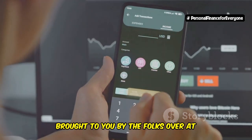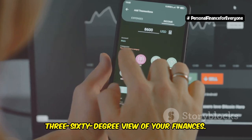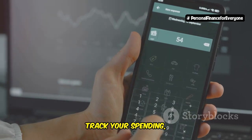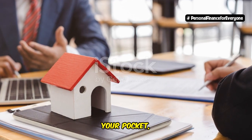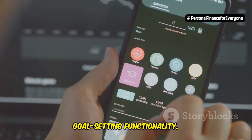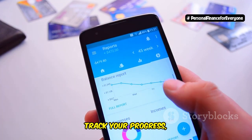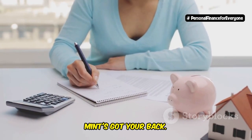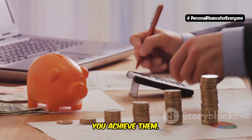Mint, brought to you by the folks over at Intuit — the same geniuses behind TurboTax — is all about giving you a 360-degree view of your finances. Connect all your accounts and Mint will automatically categorize your transactions, track your spending, and even give you personalized tips on how to save money. It's like having a financial advisor in your pocket, constantly nudging you towards financial wellness. One of Mint's standout features is its goal-setting functionality. Want to pay off that pesky credit card debt? Mint will help you create a plan, track your progress, and even send you encouraging reminders along the way. Saving for a down payment on your dream home? Mint's got your back.